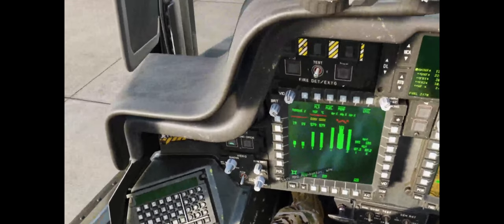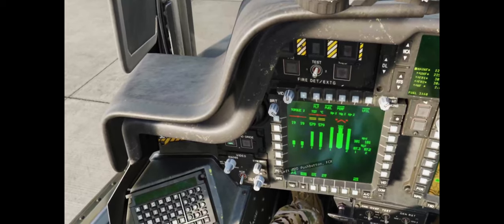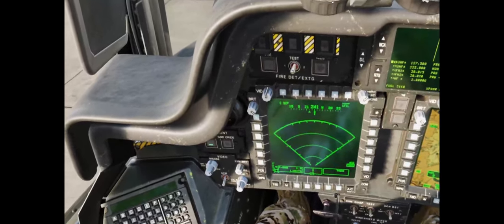Hello everyone. I've had the Pimax Crystal for about a month now. If you've watched my previous video about this, you know that I ordered the Pimax Crystal from Amazon and it's been my daily ride ever since.